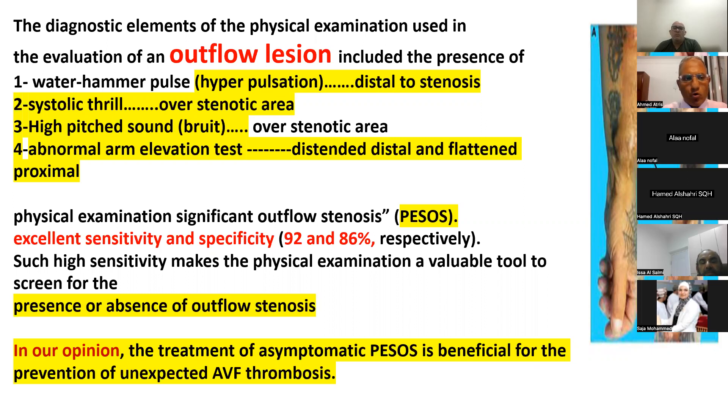Over the stenotic area, we expect to find a strong thrill and high-pitched bruit, with lower systolic bruit. After the stenotic area, we ask the patient to elevate the arm and we can find a descended segment distal to the stenosis and a flattened segment proximal to the stenosis.